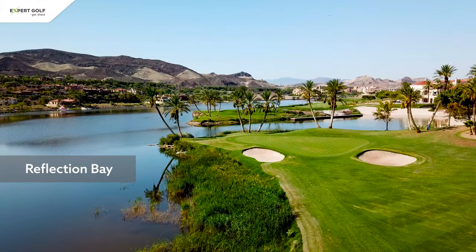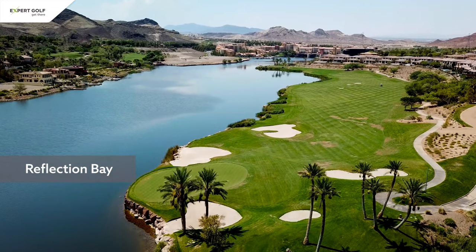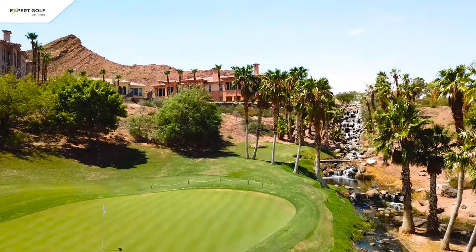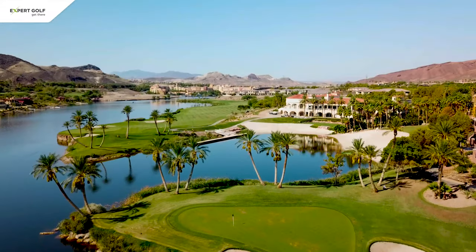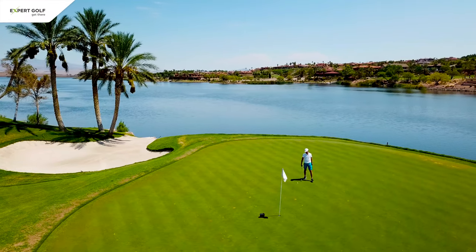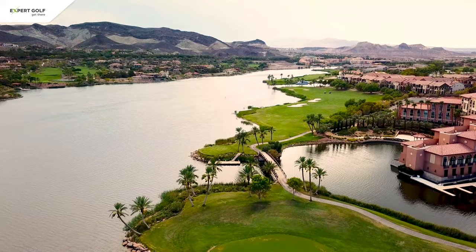Reflection Bay is a very nice Jack Nicklaus course situated on the shores of Lake Las Vegas. Some of the holes meander through residential areas, others are more open, but my favorites are the finishing holes which run along the lake. There is a lot of water here, so make sure to bring some extra balls.